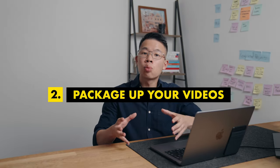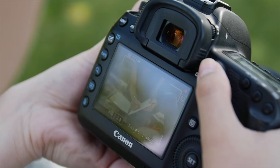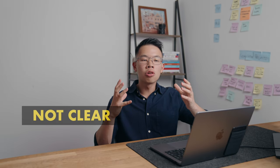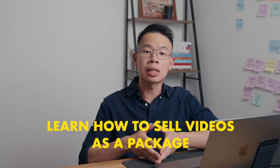Once you start getting inquiries or are in the process of chatting to a restaurant, this is where step two comes in. You need to learn how to package up your videos. A lot of beginner filmmakers, when inquiries come in, say things like 'I can help you do a couple of videos here and there.' But that doesn't fill your clients with confidence because it's not clear, it's not definitive. What you really need to do is learn how to sell your videos as a package.